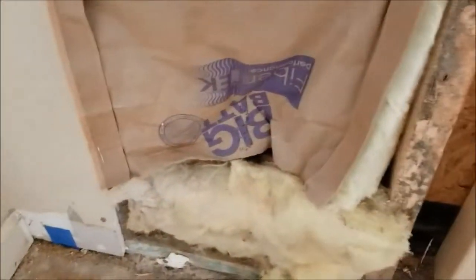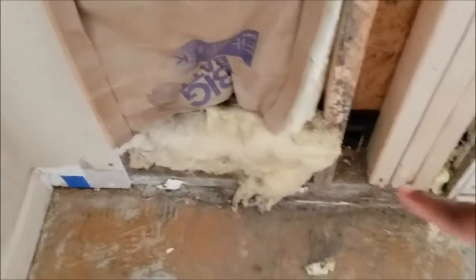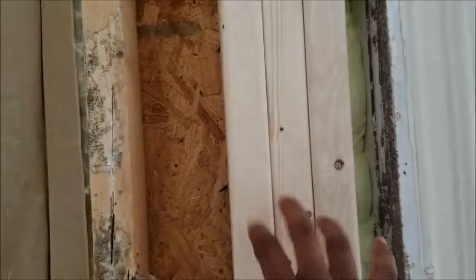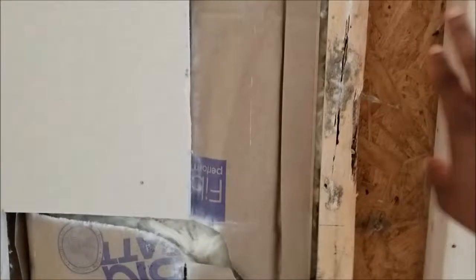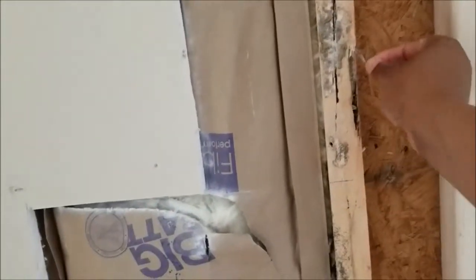Down here you can see where a lot of the termite damage was around the floor, right in this area. They replaced these two-by-fours, but this one right here is really damaged and is probably going to have to be replaced too.